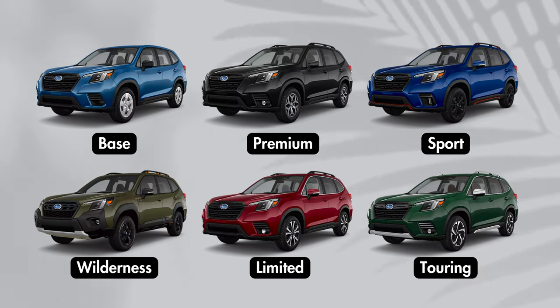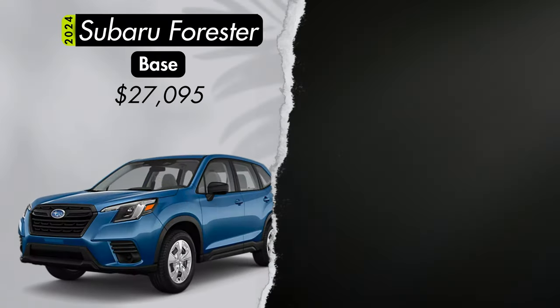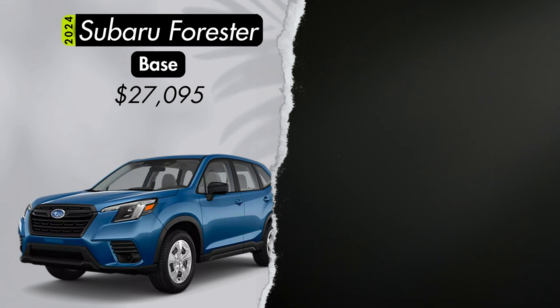The base Forester starts at $27,095. We have a saying here at Top Trims — life's too short to drive a base model — and it doesn't get any more base than a trim level literally called base. I'll share all the features you don't get on the base that you get on every other trim of the Forester, and you may cross this one off the list from the jump.